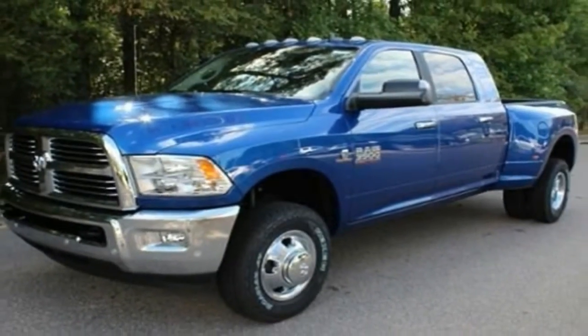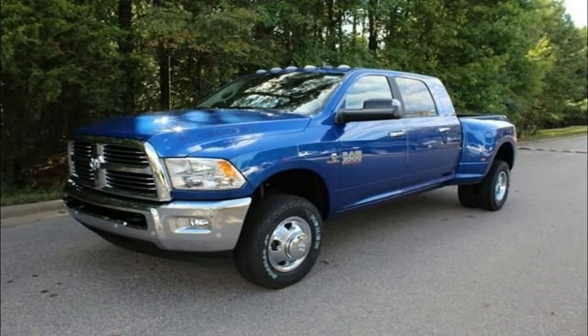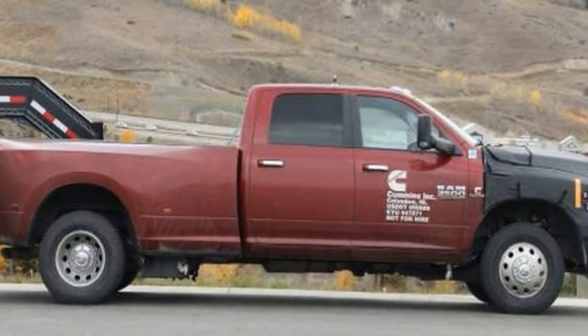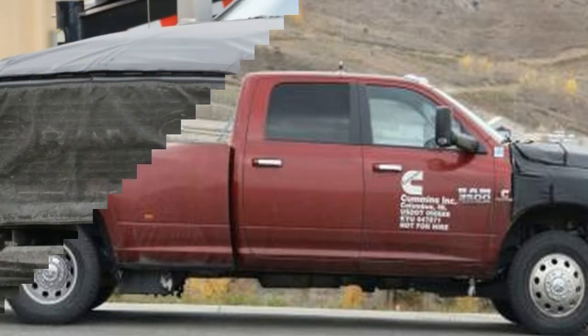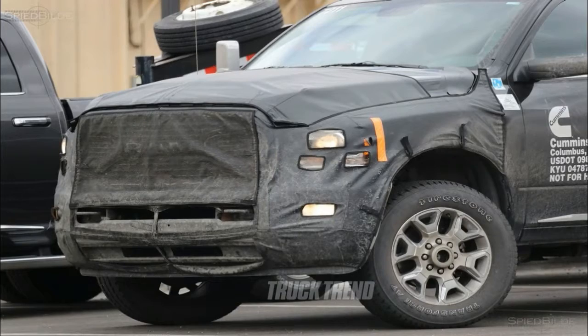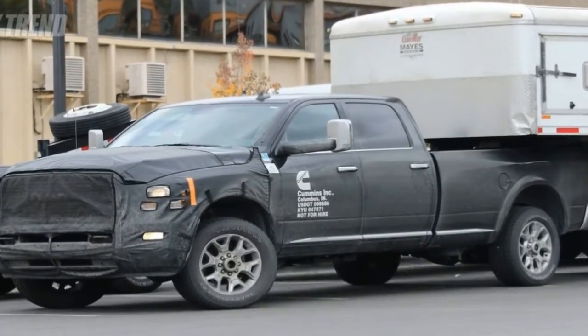While the 2018 Ram is without major changes, it steals the class-leading torque crown from the heavy-duty Ford. The Cummins diesel 6.7-litre inline-6 now makes 930 lb-ft of torque in the Ram 3500, edging Ford's Power Stroke diesel by 5 lb-ft. The lineup also adds the new top-of-the-line Limited Tungsten Edition.